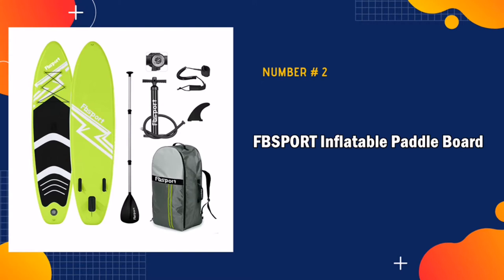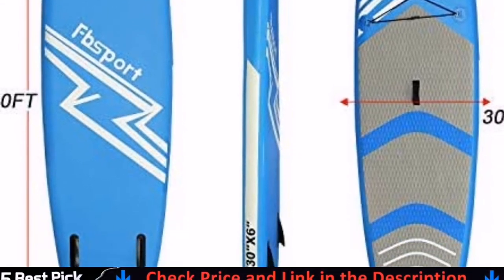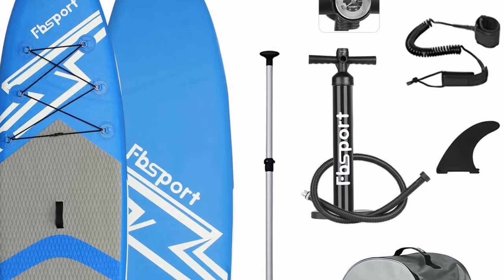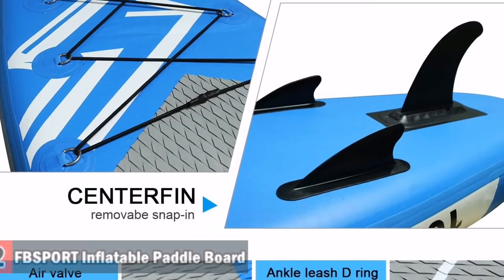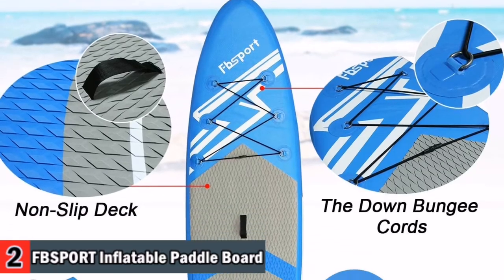Our second best inflatable SUP board is FB Sport Inflatable Paddle Board. I am so happy with the quality of my paddle board. I was skeptical of the inflatable paddle boards but I knew it was my only option due to my car size. Easy to assemble and blow up — 65 pumps up and down, as this pump blows air on both the up and down stroke.